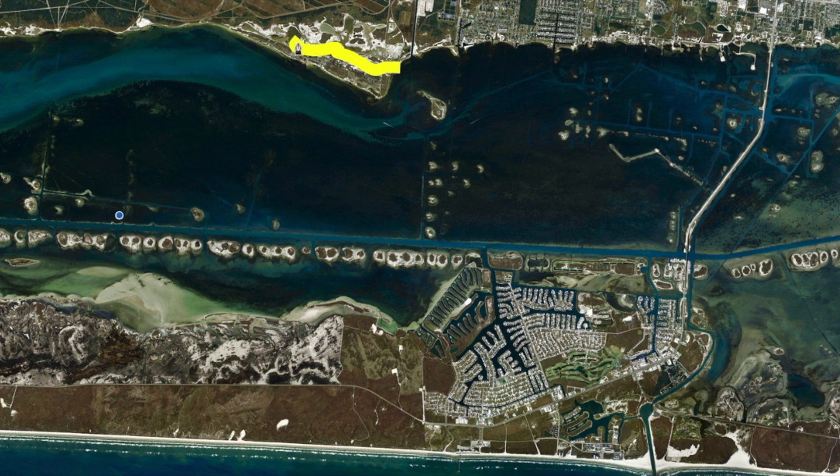Lots of good pockets to fish. Popping corks and live shrimp are the go-to bait. There's so many redfish in here right now, and a lot of good trout and a few drum. And I caught three nice flounder in here this week.